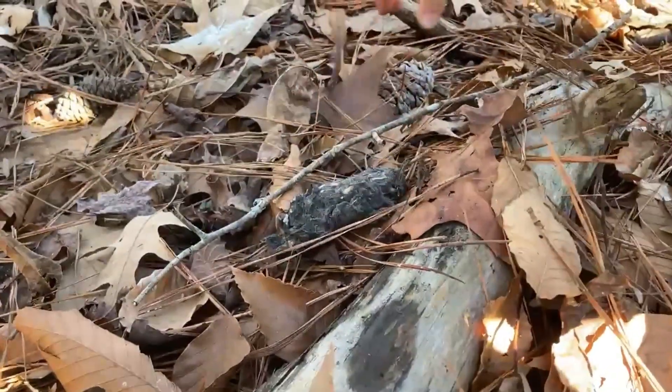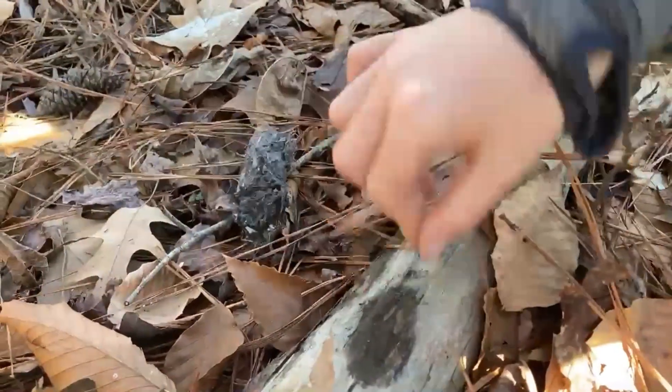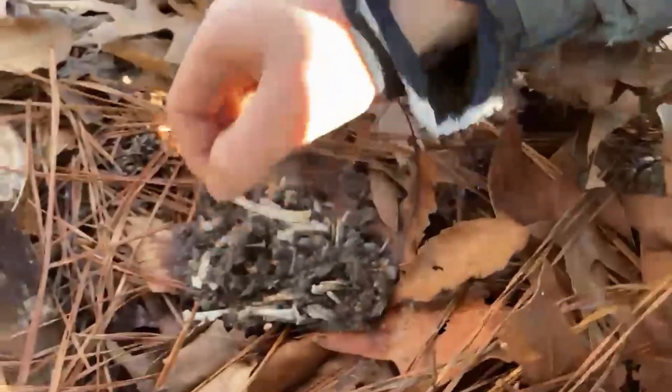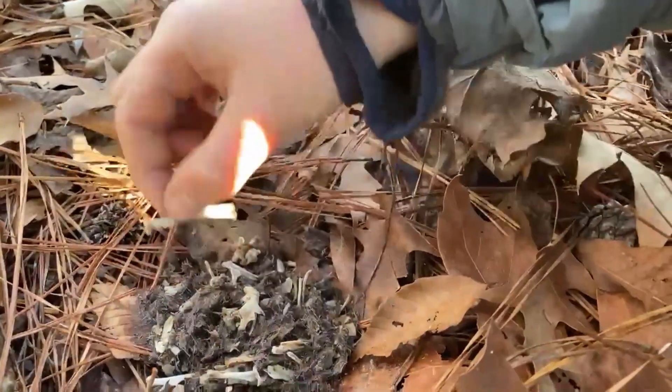These are great horned owls. Let's go to the next one, right here. Look at all these bones and all this fur.